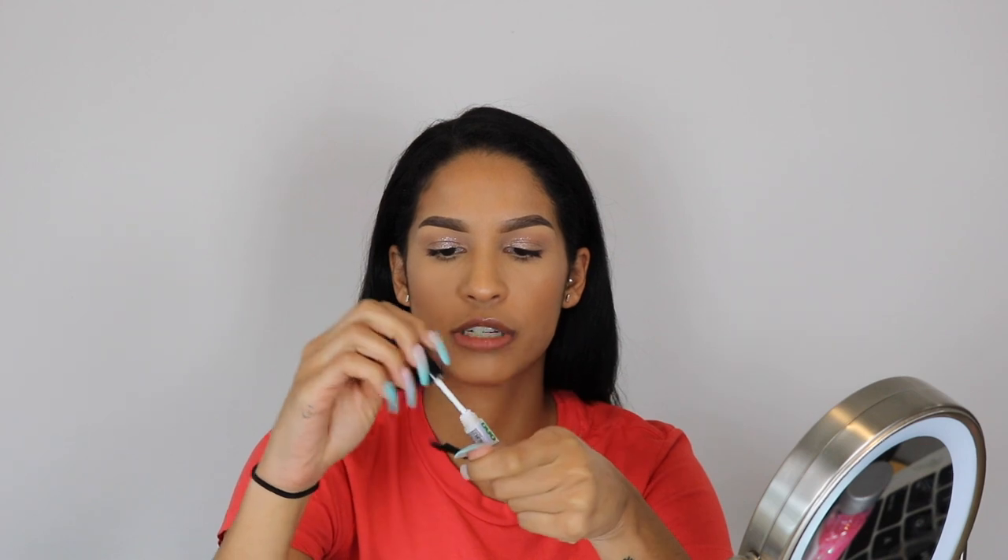I just used the Duo lash glue — it's like the green one, a brush-on formula — and I'll let them dry for a little bit. I cut about this much off the corner to fit my lash line. These are mink lashes, just so you guys know, but in the future I do plan on coming out with cruelty-free lashes. Personally I like the look of mink lashes, so that's what I wanted to come out with first, but stay tuned for future styles.